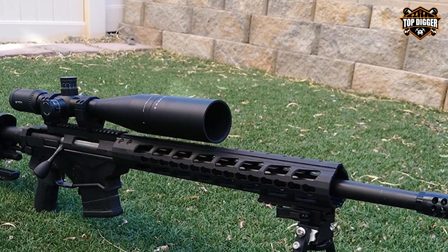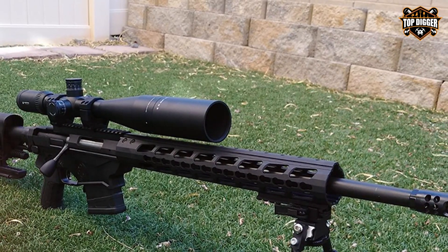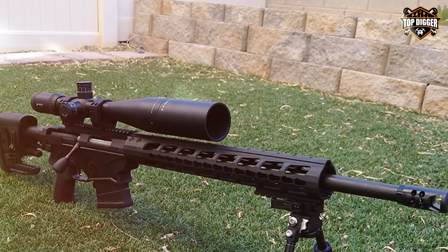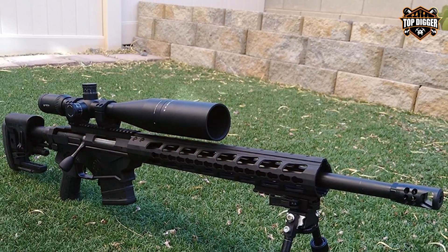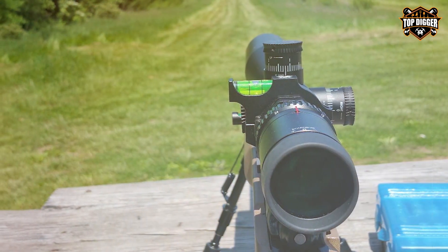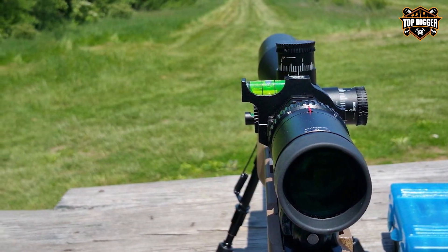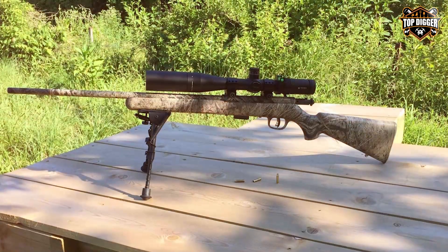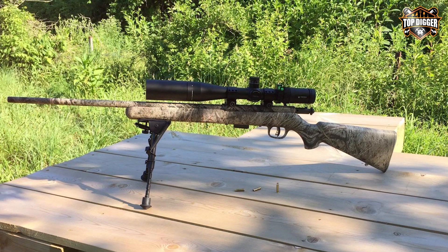With a magnification range of 6-24x, you'll never miss a shot, whether you're out hunting or competing in precision shooting sports. The optics on the Viper HS-T are top-notch, delivering stunning image quality even in low-light conditions. The second focal plane reticle ensures your target remains the same size throughout the zoom range, allowing for precise holdovers and ranging at all magnification levels.